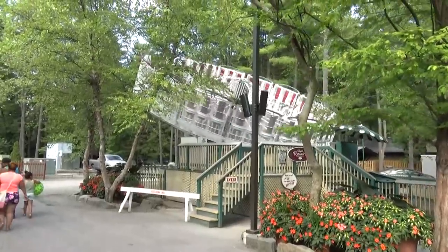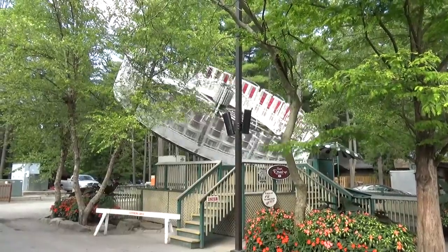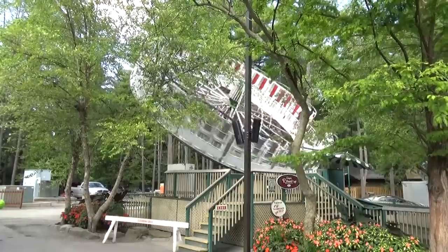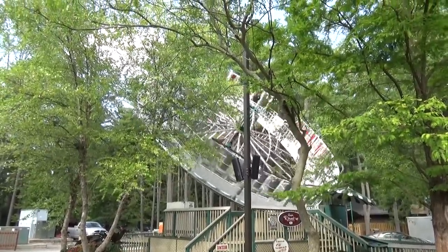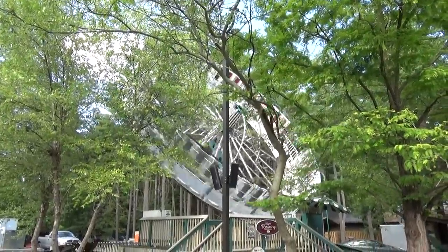This sickening-looking ride is the Super Roundup — a unique flat ride because you stand up while it's going. This is also one of the larger models; they have smaller versions at fairs, but this being the super version, it's pretty big.